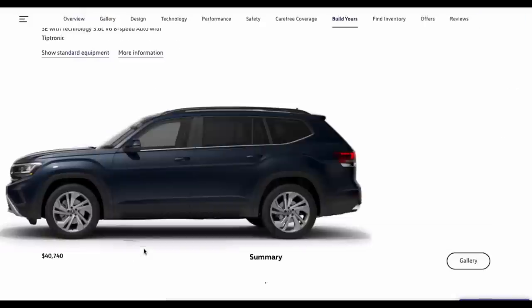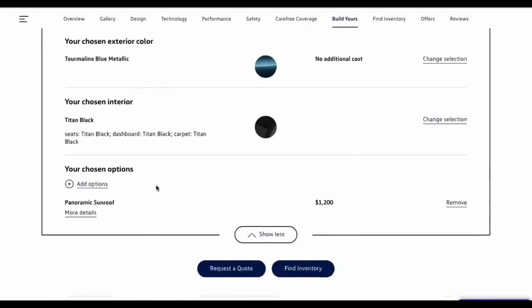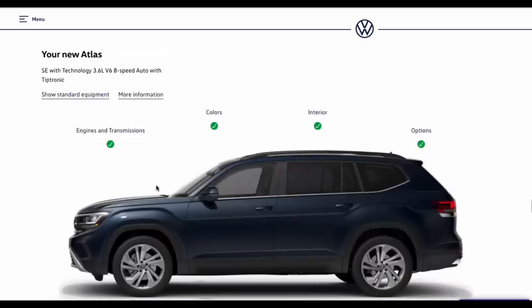That brings my Volkswagen Atlas build to an MSRP of $40,070, including the six-cylinder and panoramic sunroof. I hope you guys enjoy this — definitely go on the build your own website and play with the different options. The Volkswagen one is one of the more difficult build-your-own tools to navigate, so take your time. To wrap up: I think the Atlas is such a great mom car. I love the wide bench, the great car seat setup, the car seat friendly tilt, the trunk space, and how it drives. Definitely check it out if it's not on your list!